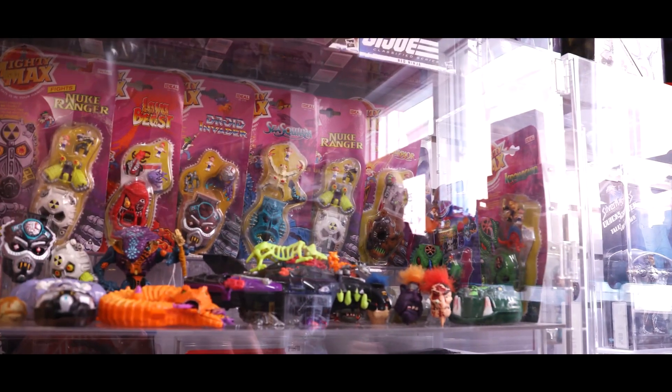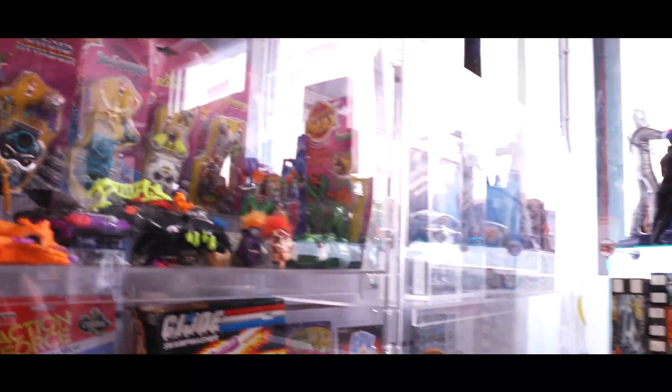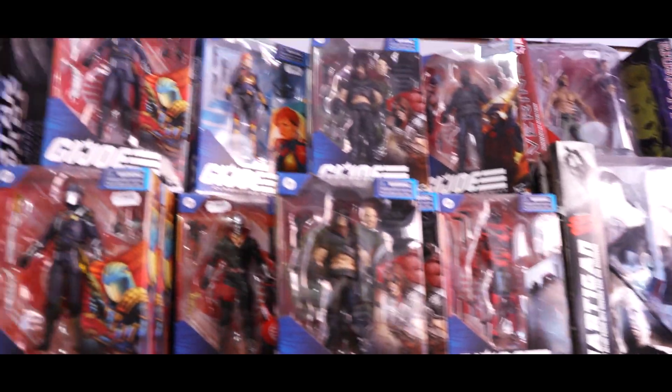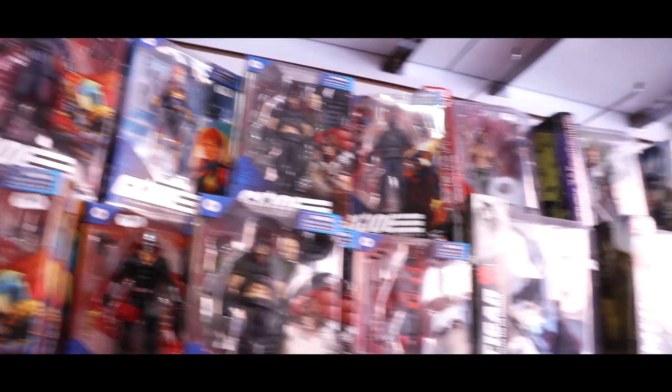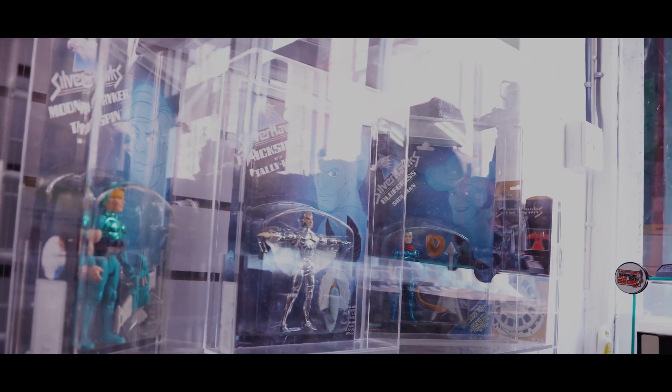Mighty Max as well - we've moved the Mighty Max, we've had a complete change around, we really went for it. Got to mix these videos up. GI Joe, Modern GI Joe, Tiger Shot - there's one. I love those Tiger Shots.